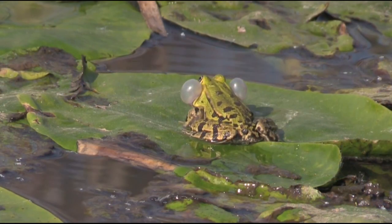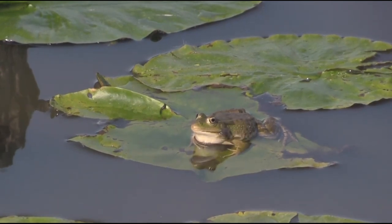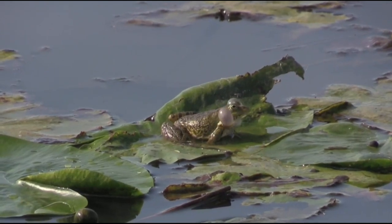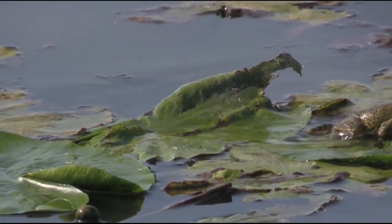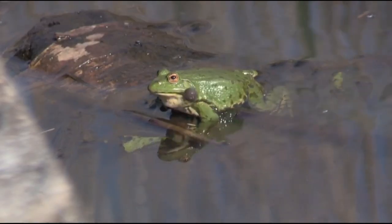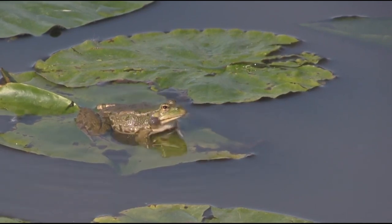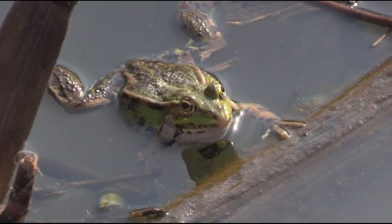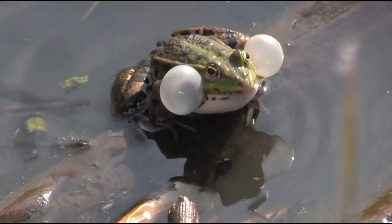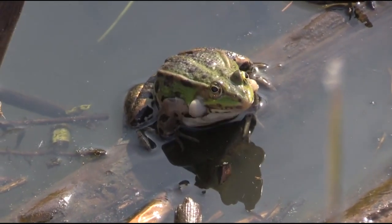The edible frog and the marsh frog are closely related, similar in appearance, and can be found throughout mainly southern England. They belong to the same family as the pool frog, the southern variant of which is also a non-native invasive to the UK. There is a variety of colour variation between these species and sometimes they can look very similar to the reintroduced northern pool frog. Edible frogs can get a bit larger than pool frogs and marsh frogs and, as their name suggests, they are the species that is eaten in parts of Europe.